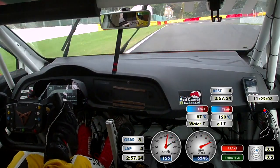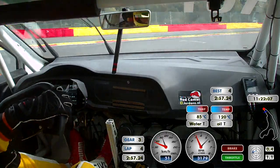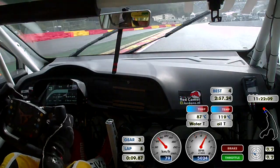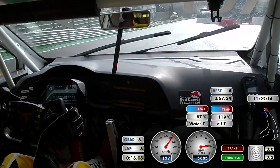Here we are at Spa-Francorchamps in the wet with the TCR 500 race — our free practice session, just to see how the setup is of the car and of course the condition of the track.